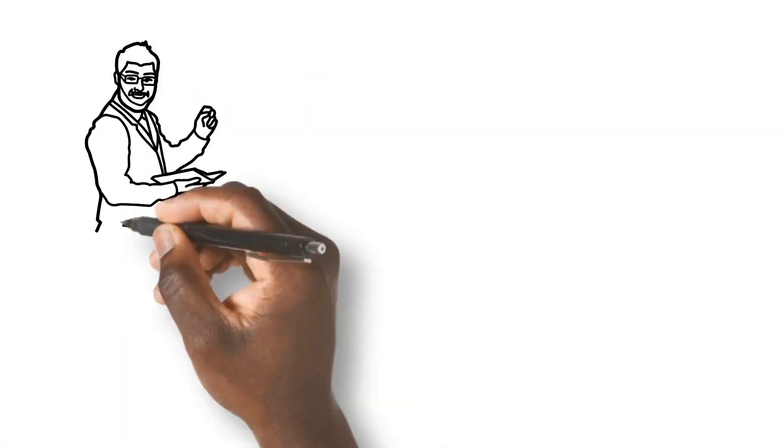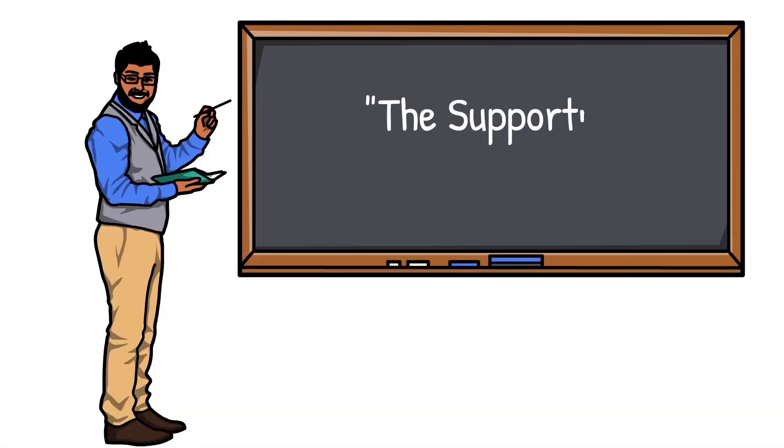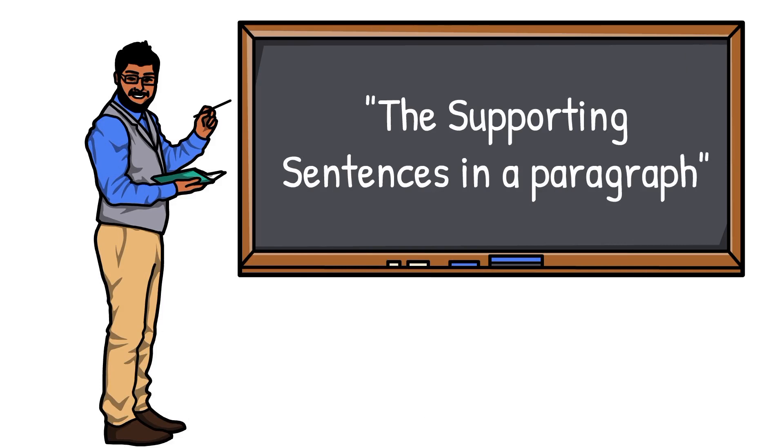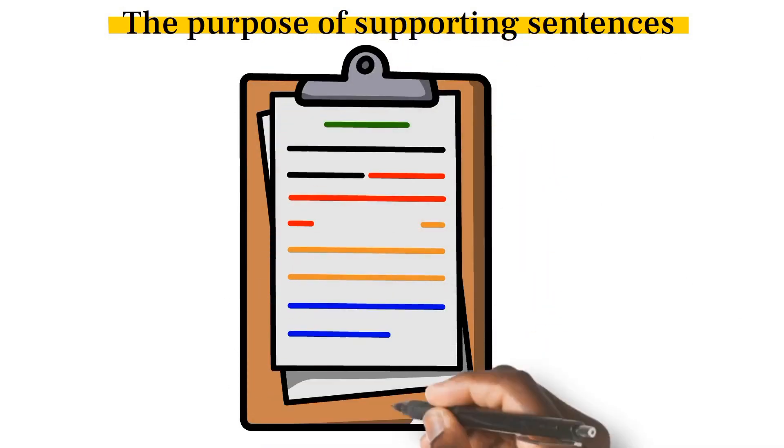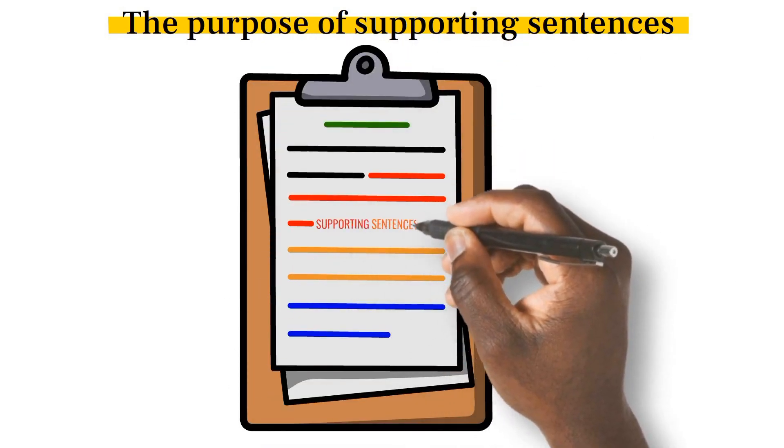Hi, welcome. Today we will focus on learning about the supporting sentences in a paragraph. What is the purpose of supporting sentences? Supporting sentences develop and expand the main idea. These sentences tell you more about the main idea.